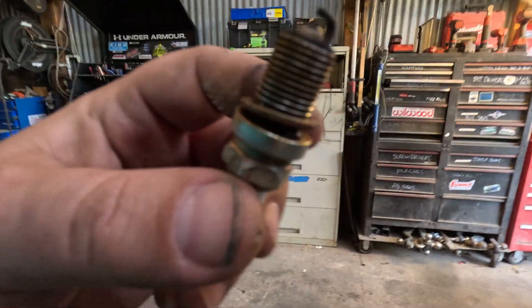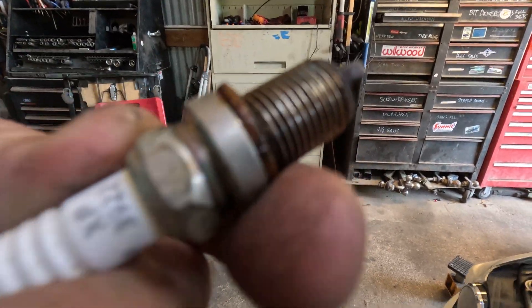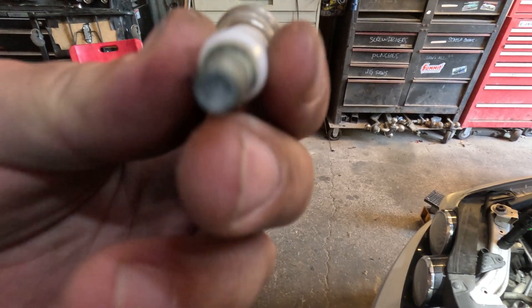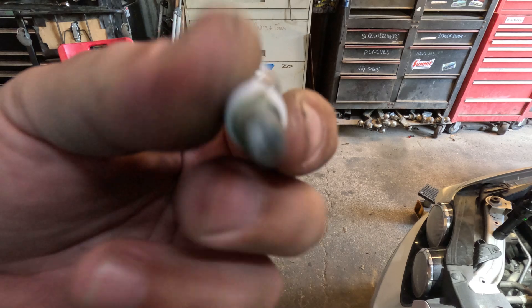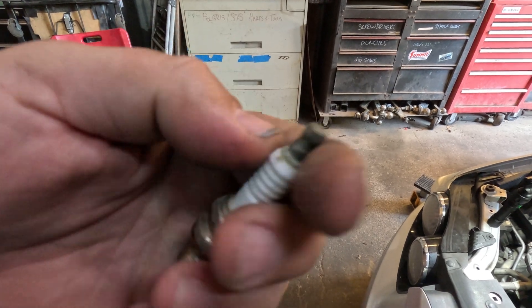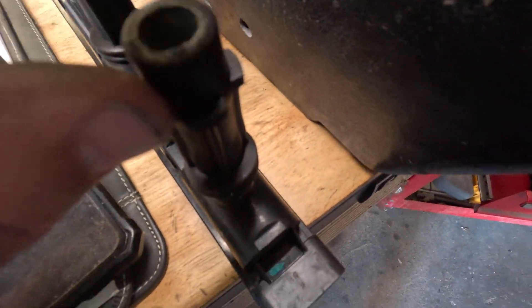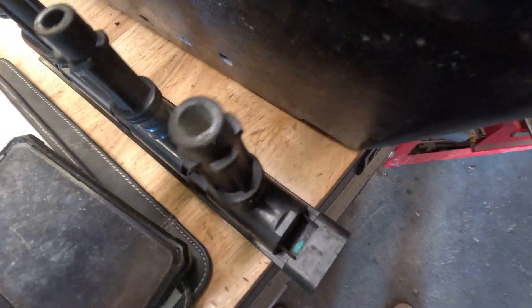Looky here - we got some rust. She's old for sure. There's a lot of grimy corrosion on the tip here - it's like a dusty powder. And if you look at the tip of this coil pack boot, which is what the spark plug rides in, all around it doesn't look like it's in the best shape. It's probably due for a change for sure. Let's get the compression tester in here.